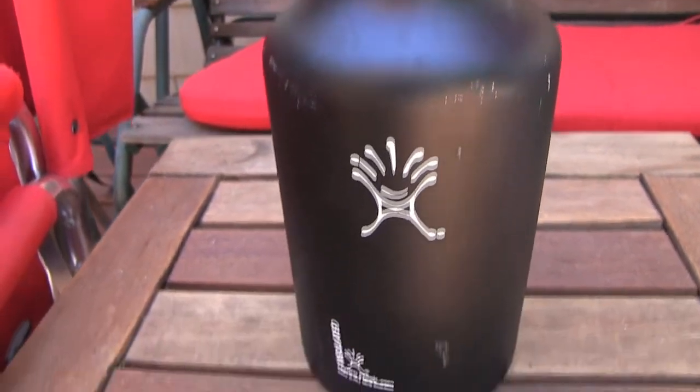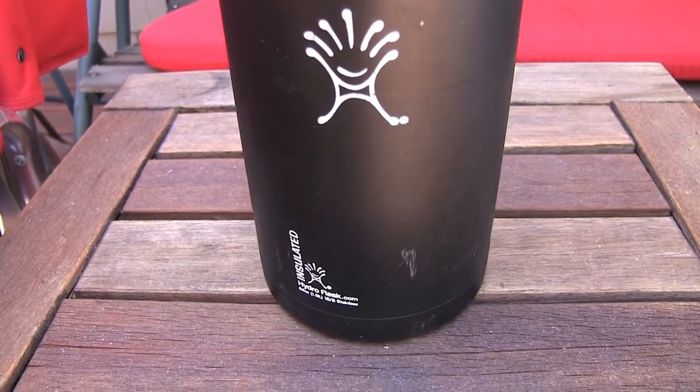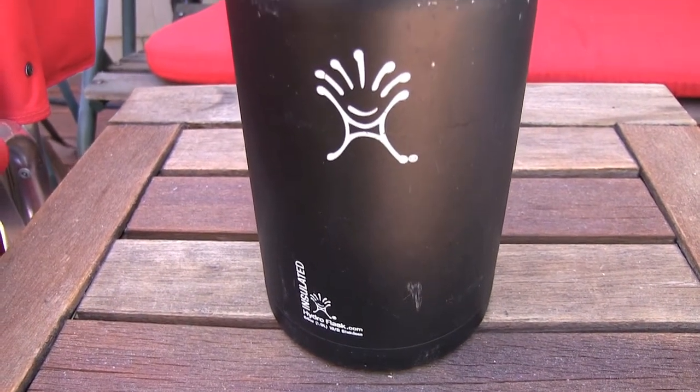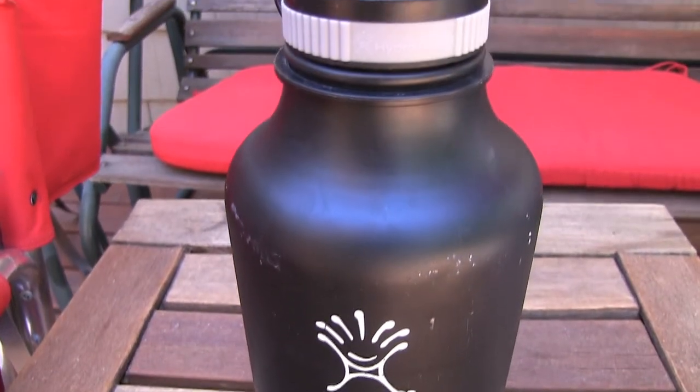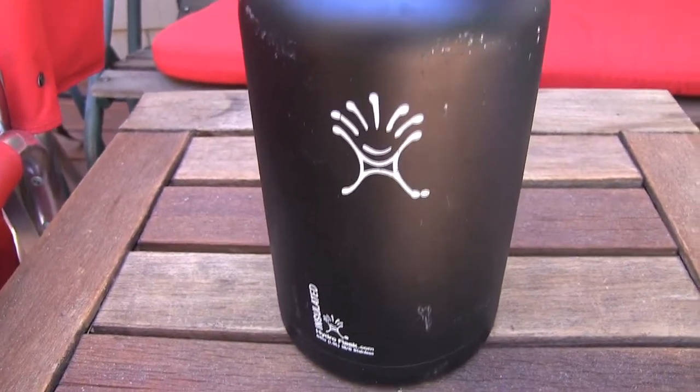Next up is my big 40 ounce Hydro Flask. I'll either keep some cold water in here or I will bring some tropical Hawaiian iced tea, and this will usually last me a full day at the beach.